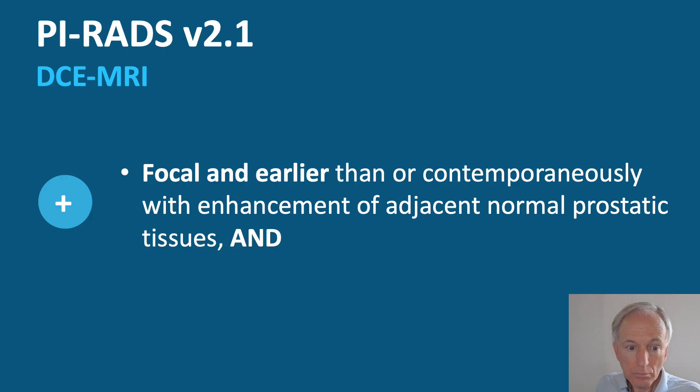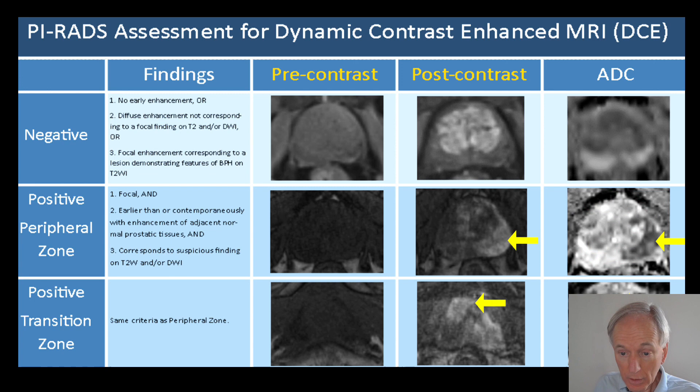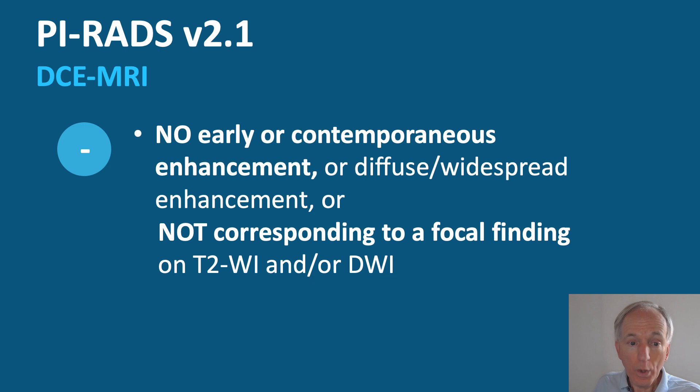Now let's briefly discuss DCE — dynamic contrast enhancement. With DCE it is either plus or minus. It is plus when there is focal and earlier enhancement compared to the rest of the prostate tissue and when this area matches a suspicious finding on the other sequences. Example: pre-contrast versus post-contrast with a suspicious black focal lesion on ADC that matches enhancement — this is a plus. Another black lesion with matching enhancement is also a plus.